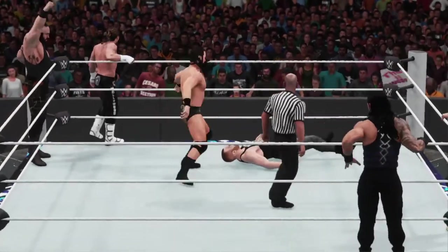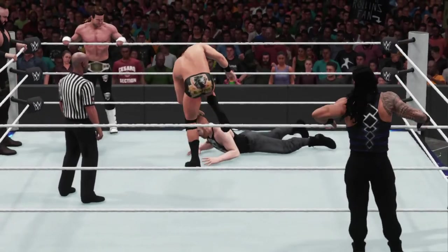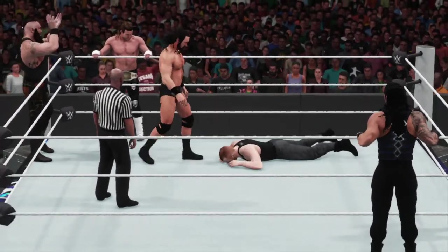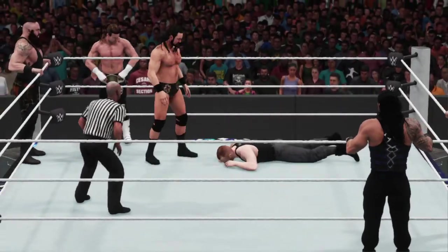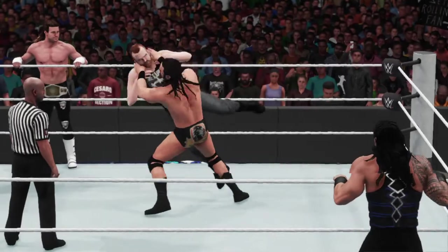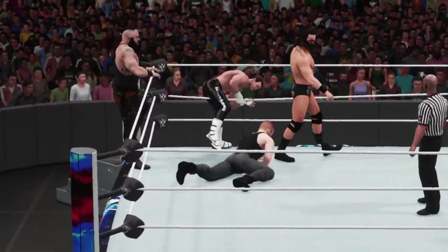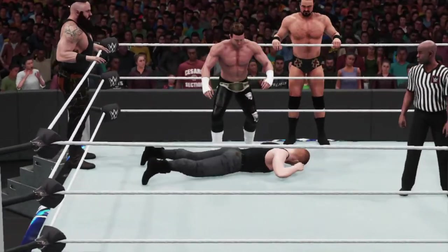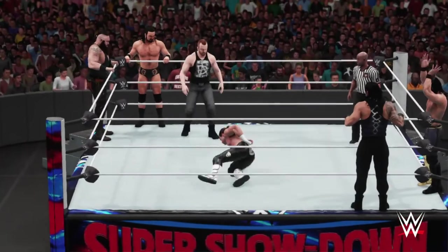What a move — unbelievable power. Clearly on a mission here. It's not looking good for him, and you know all three of the superstars he's up against won't back down at any point during this match. You're gonna get hurt in a match like this, that's just the way it is. I'm not going to go so far as to say he can't win this match, but things certainly aren't looking good for him right now.